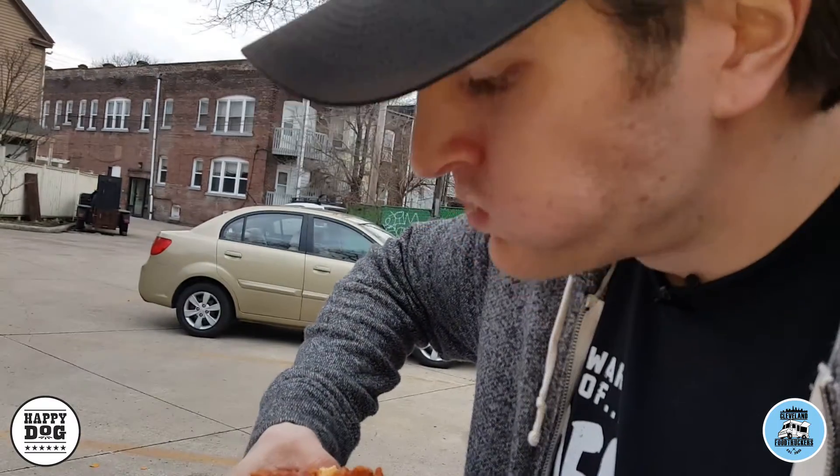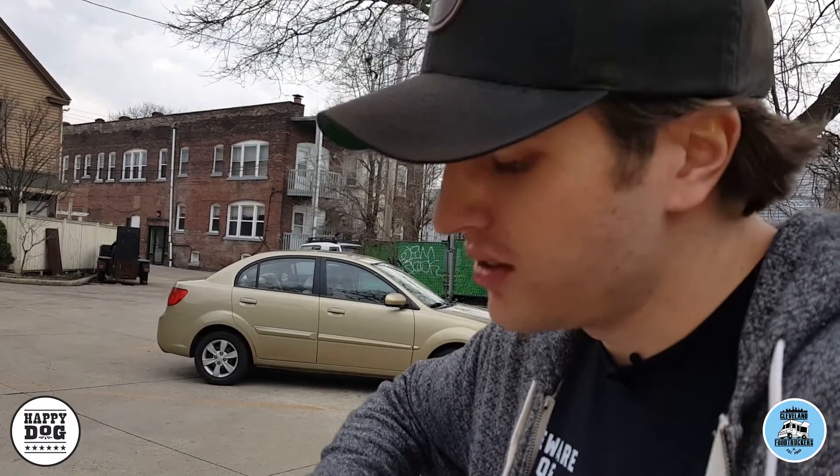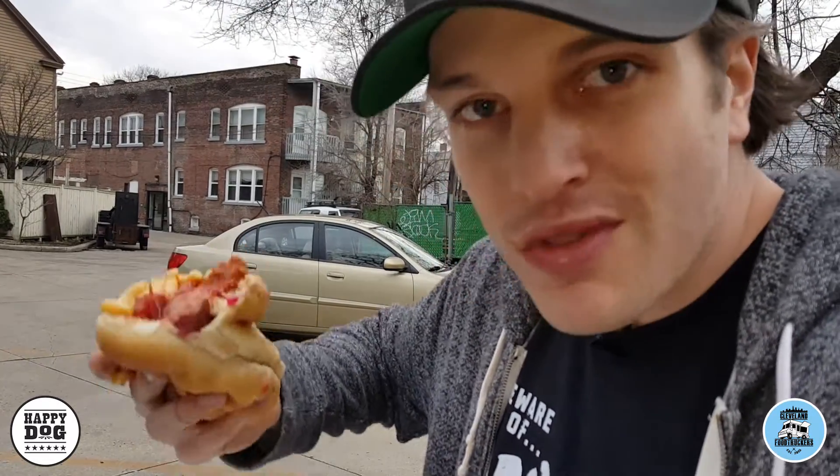Oh my god. The dog is very beefy — I love it. It almost tastes like a kielbasa, almost like a sausage more than a hot dog. It's kind of gourmet, almost like a bratwurst, so I like it. The red onions really compliment the chili, so I'm stoked on that. The mac and cheese was a great addition. The cream cheese I don't really taste, but hey, all together — good freaking hot dog.